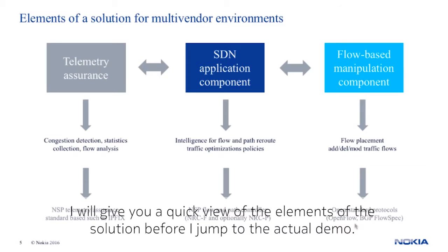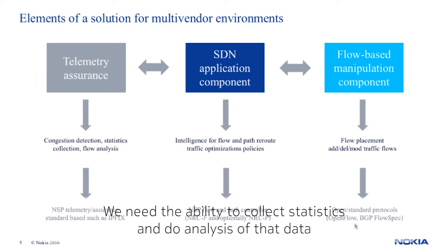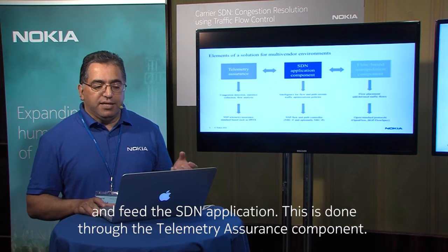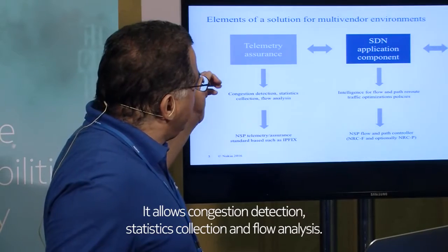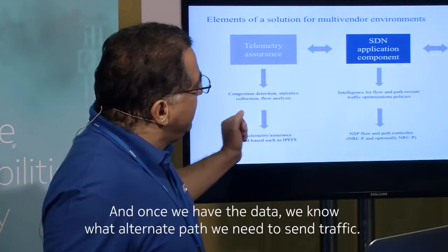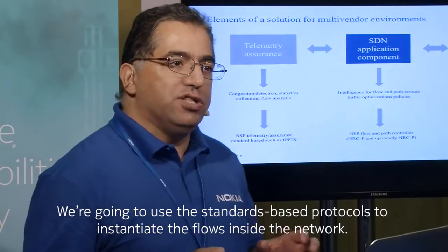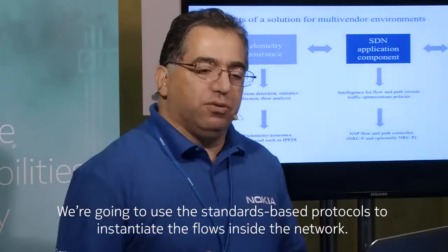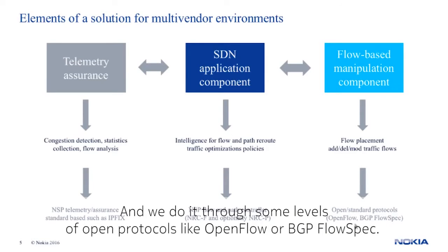Let me give you a quick view of the solution elements before we jump into the demo. We developed an SDN application that has the intelligence to reroute traffic when congestion happens. We also need the ability to collect statistics, analyze that data, and feed the SDN application — this is done through the telemetry assurance component, which handles congestion detection, statistic collection, and flow analysis. Once we have the data and know what alternate path is needed, we use standard-based protocols to instantiate the flows inside the network — through open protocols like OpenFlow or BGP Flow Spec.